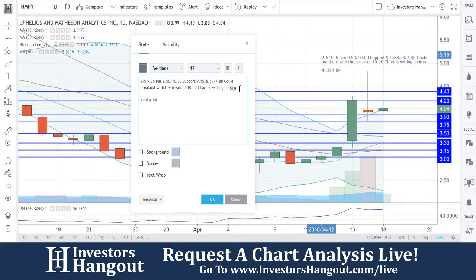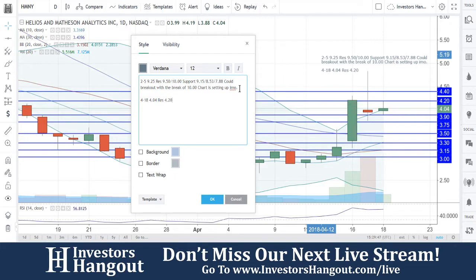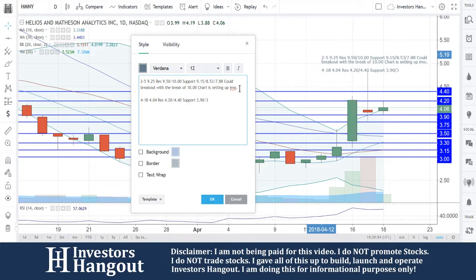Currently at $4.04. Resistance at $4.20. This is what I see as of right now. $4.40 above that. Support at $3.90, $3.75, and then $3.50.